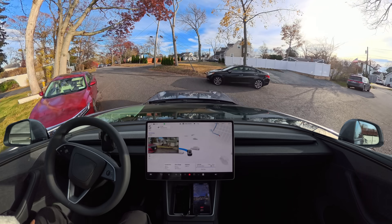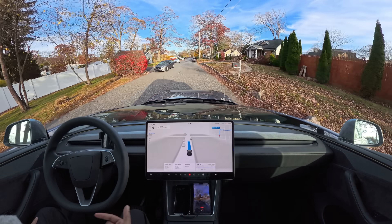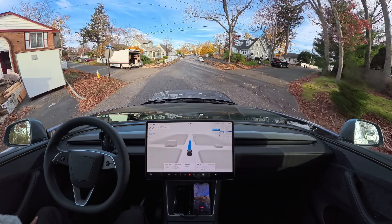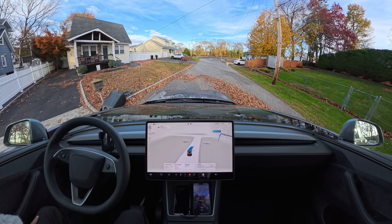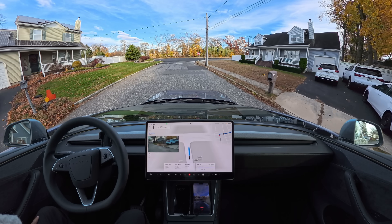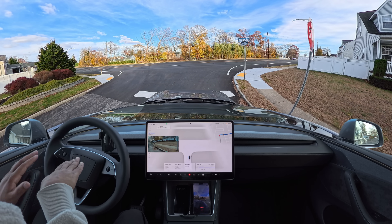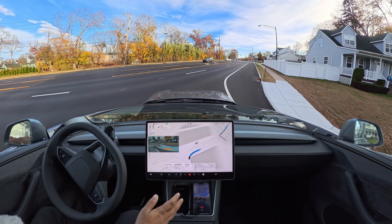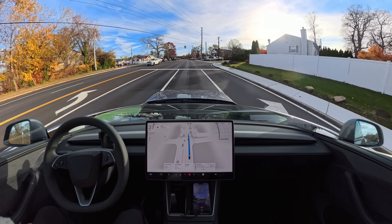We're getting out from my driveway — there are a few leaves in front of us on the road. When I came back earlier, FSD avoided them by going all the way to the right side. Now we'll see if it does the same thing. It slows down — you can see it's getting confused. FSD avoided that pile of leaves: it went exactly in the middle, then realized there were a lot of leaves and moved to the left side. No hard braking though.